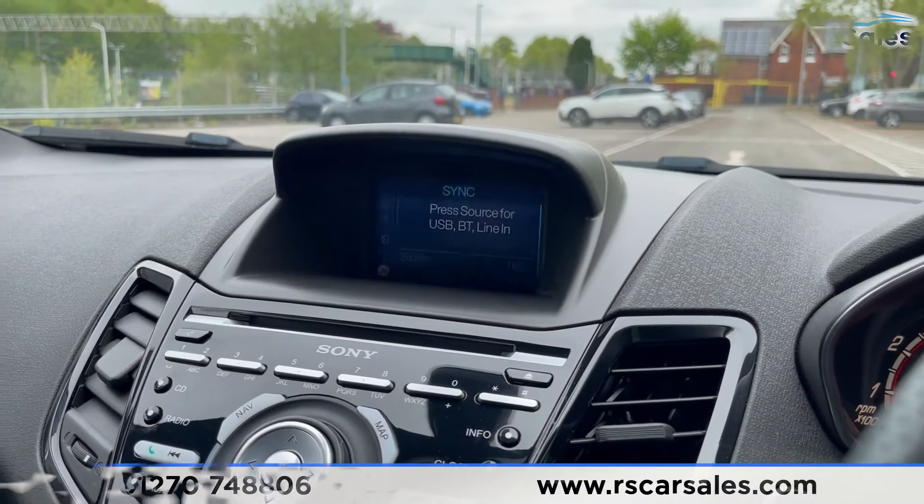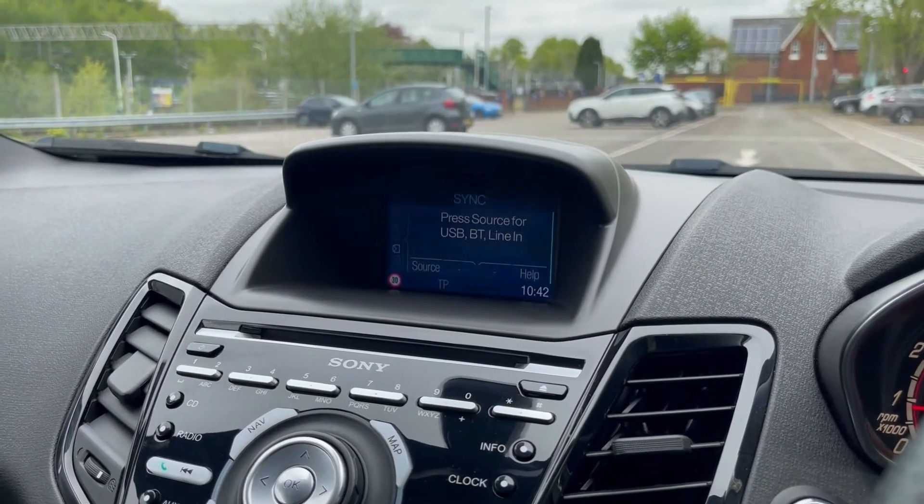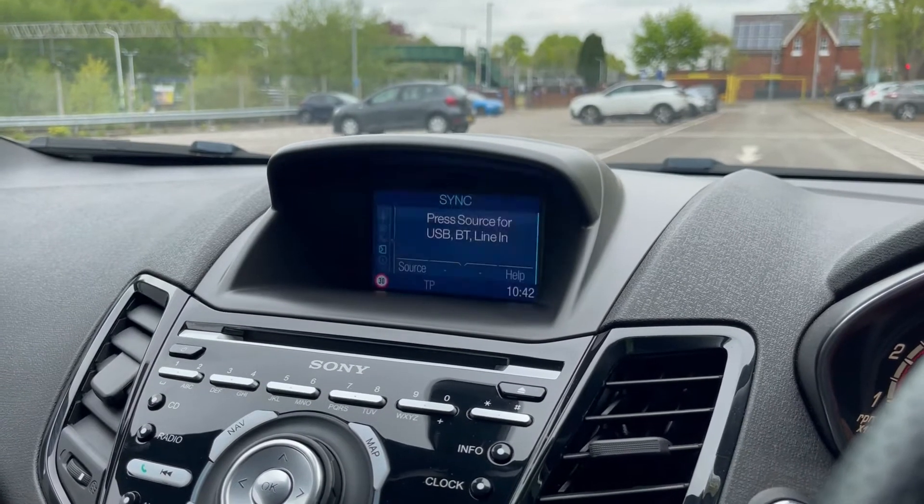This vehicle is available to take away today with free collection nationwide, next day delivery. It's HPI clear, comes with a fresh service, new MOT, and we do offer competitive low finance. Thank you very much for watching.